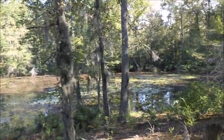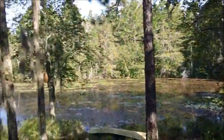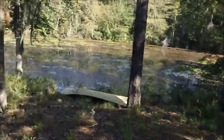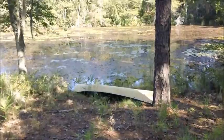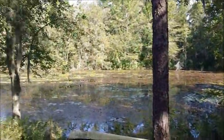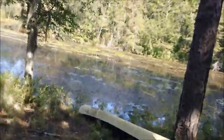Hello everyone, it's Marshall here and I'm on my aunt and uncle's property. Here's the big old pond — there's their canoe right there. The pond is full of lily pads and hydrilla.